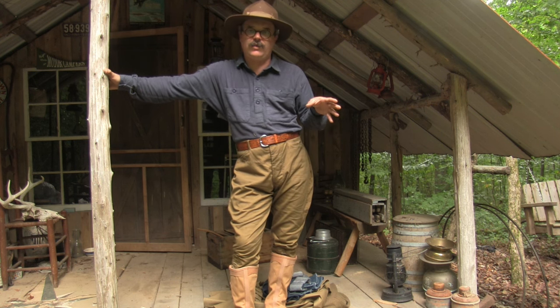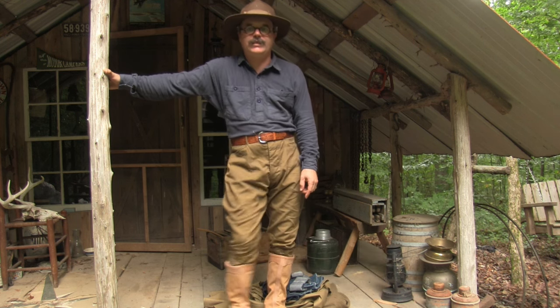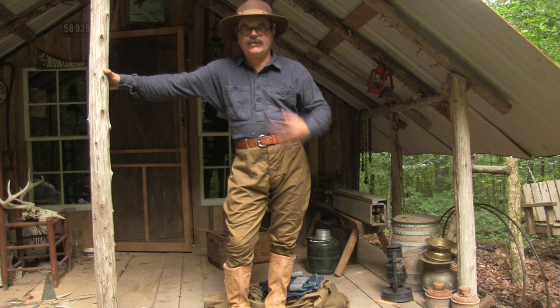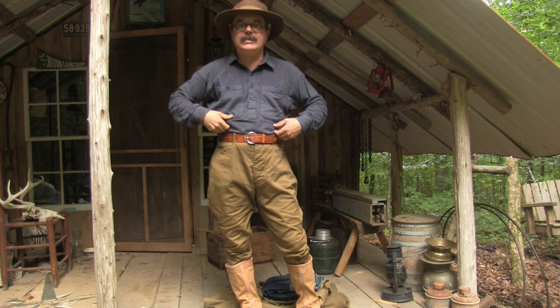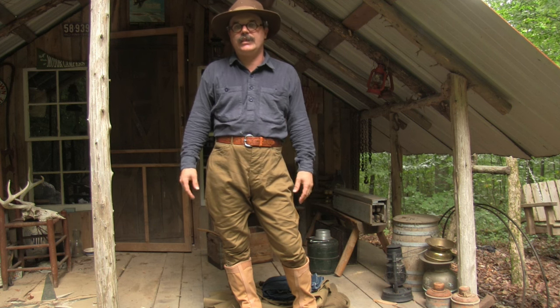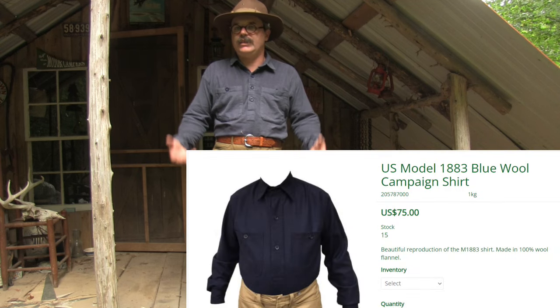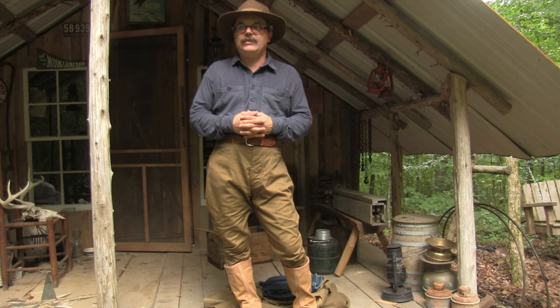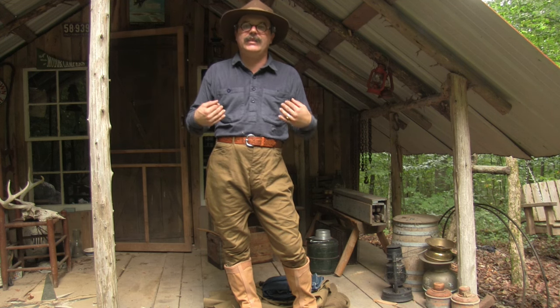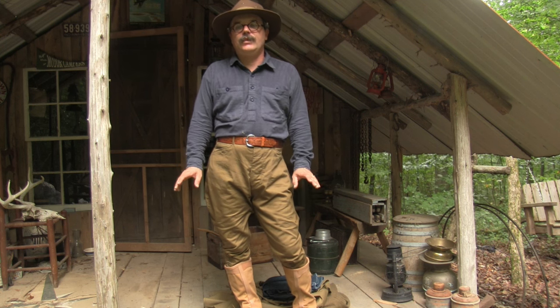Let's talk about What Price Glory in particular. I'm not wearing their hat or their shoes — those are from Logsdon & Co. — but everything else came from them. This is the M1883 blue army undershirt. It's wool, a very thin lightweight wool. I'm standing here in 90-degree humid weather and I'm not any hotter in this than I was in a cotton shirt a little while ago.